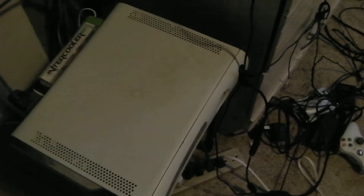Hello guys, thanks for tuning in today. Today I'm going to show you my Xbox 360. It is probably the loudest Xbox 360 I've ever seen or ever heard of.